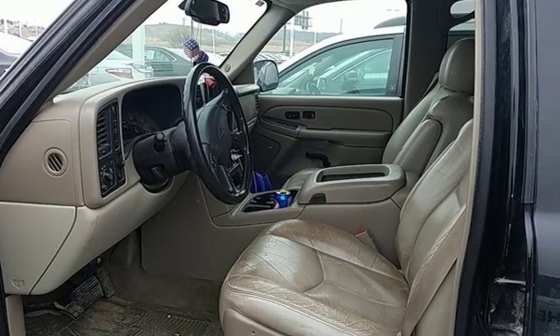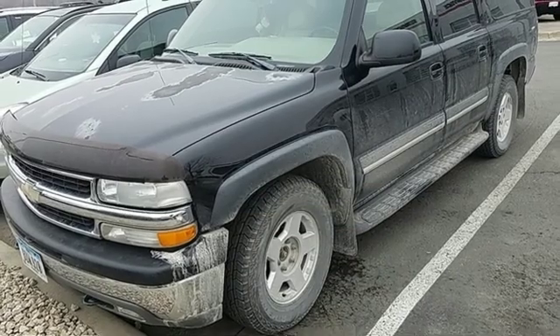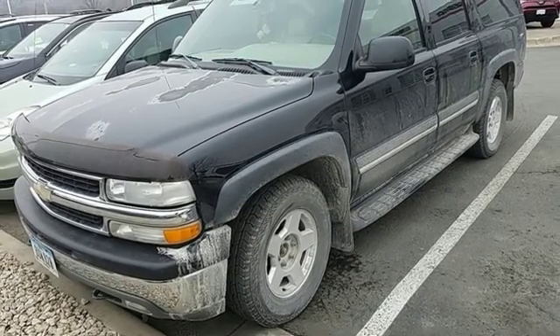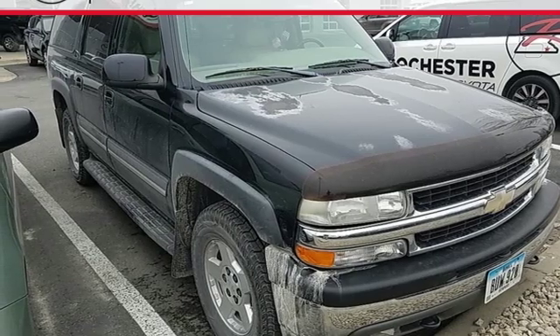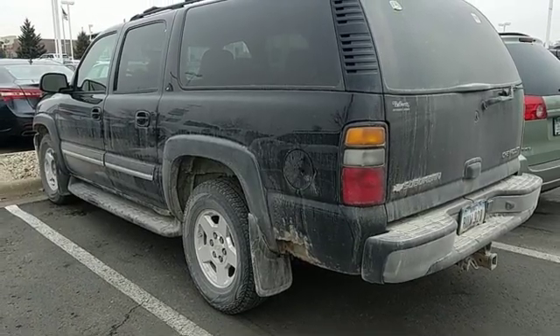131.6 cubic feet maximum cargo space, and more. Proven Chevrolet dependability, outstanding passenger accommodations, and a long list of features make this full-size SUV a great buy.